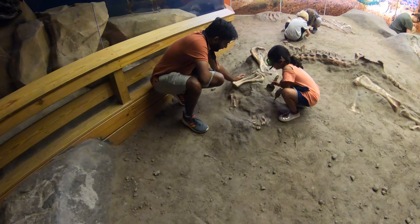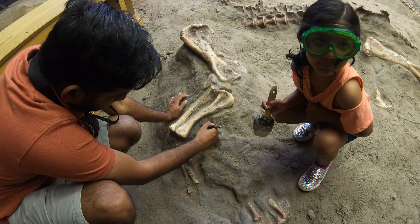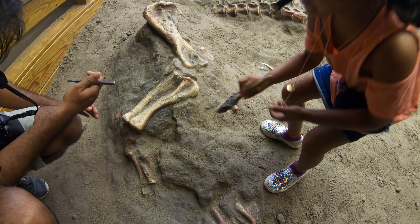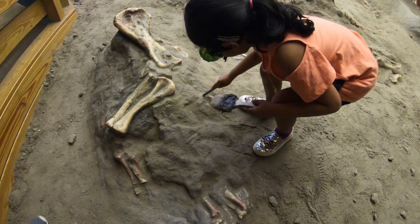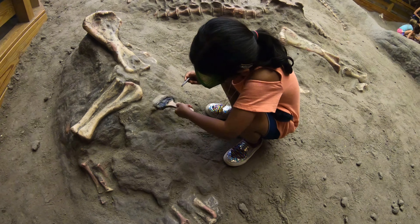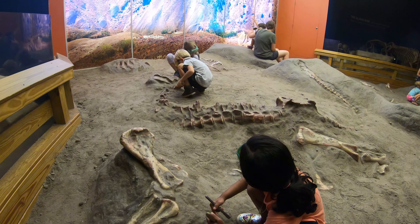Oh here we are digging up. My dad's just scraping gently and I'm just brushing real hard. Now I'm just scraping real hard — it's funny. My dad is better at doing this. I'm doing the digging.